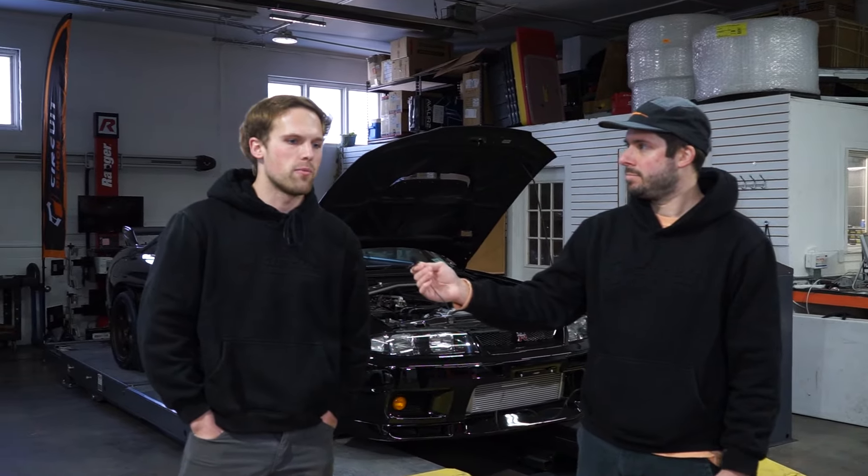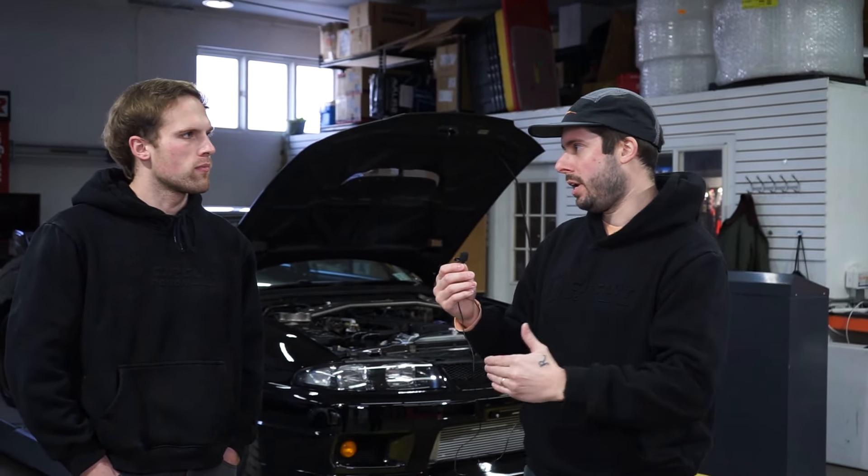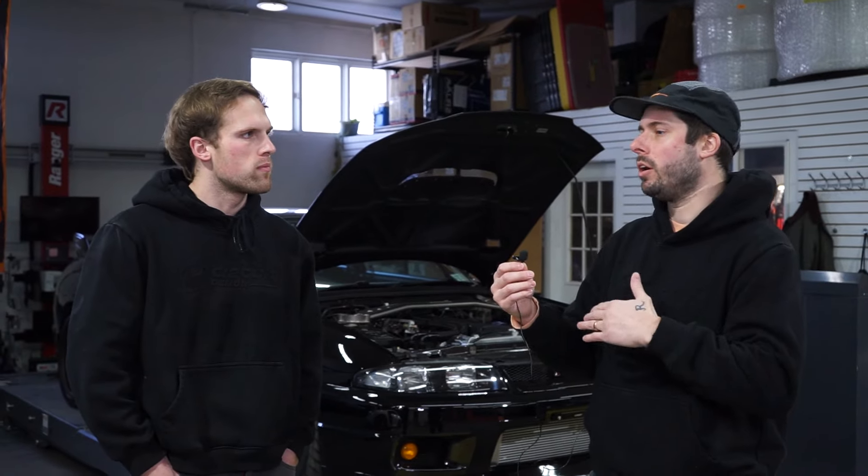Right out of the pump, E85 comes at 105 octane at the price of 87 octane. So that obviously sparked interest. A lot of the old heads were like, 'ethanol's garbage, you don't want that.' But it's a renewable energy source — cheap power. So as a tuner, sitting in the seat of a car while tuning it, what do you see differently between 93 and ethanol? What causes the power increase?